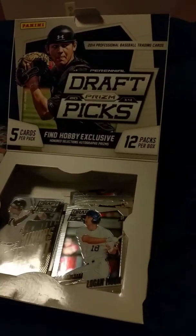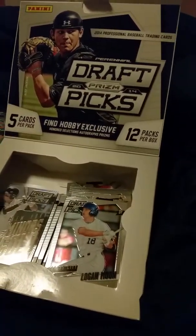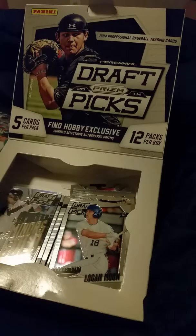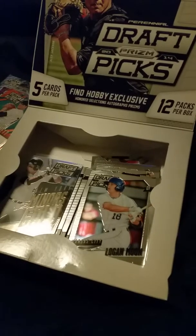So I bought this 2014 Prizm Draft Pick box. I got a good deal from DNA, and I'm gonna show you what I got. I opened it up. I love these cards. They're gorgeous.